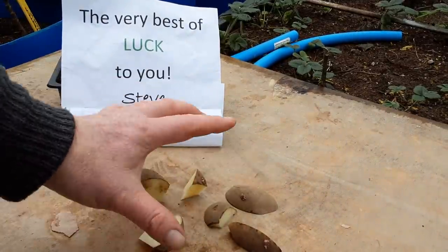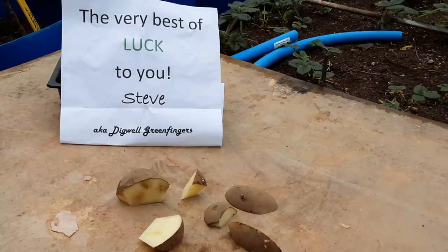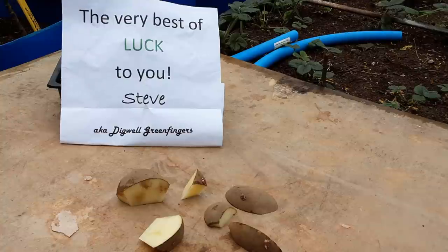I need to let those pieces dry off and seal up, then I'll be putting them on my egg boxes and getting them chitting away. Then I can pop them into six different pots and keep potting them up to see if we can get anywhere near what Steve got on his reveals last year. Good luck to everyone that's entered this challenge — hopefully we can all enjoy a good harvest.